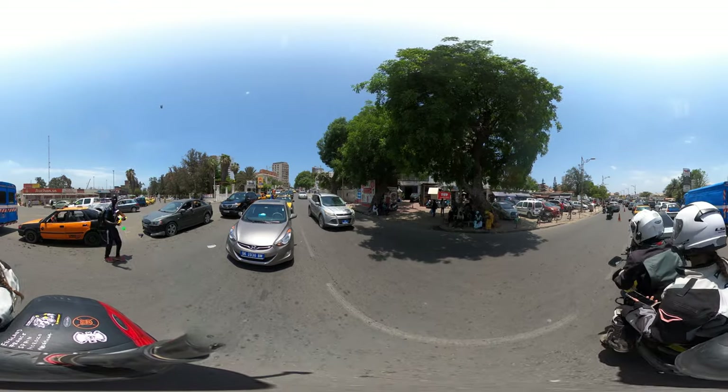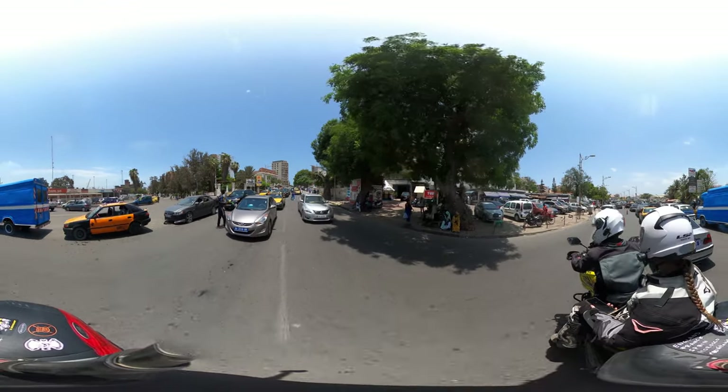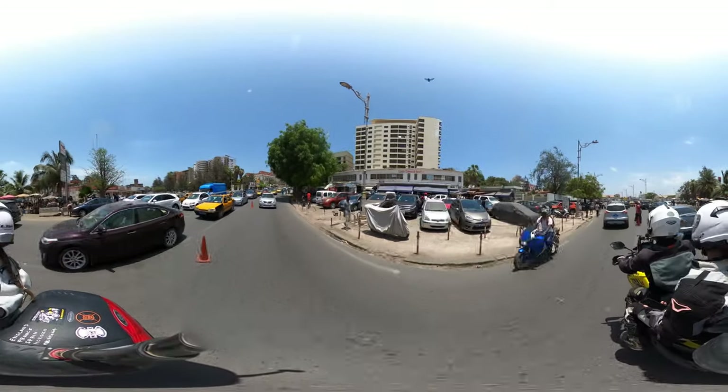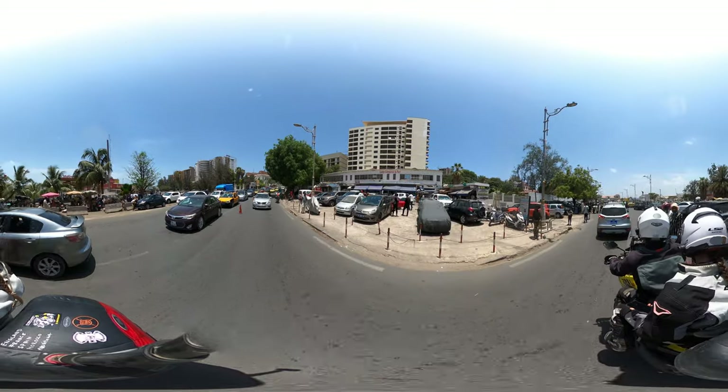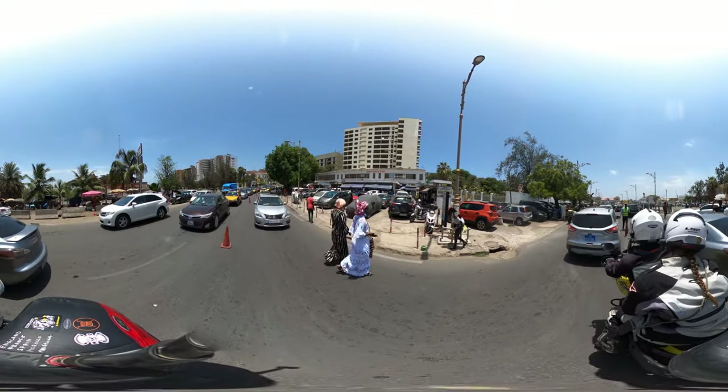We still have one minute left on the clock. Let's see if I can get a little bit closer — we might extend this 360. Be careful. I'm going to wait for this fellow.